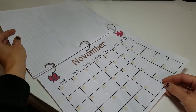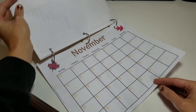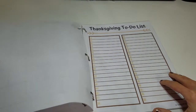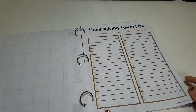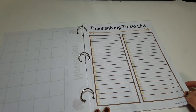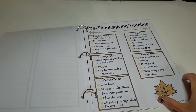The next page is a November calendar. All the dates are blank so you can print it out every year and use it again. You can write down important dates to help you keep track of all the holiday events. Next is a blank to-do list. There are so many little things involved in planning Thanksgiving, including cleaning the house and making sure you have enough dishes. Write down everything on this page and check them off when they're completed.